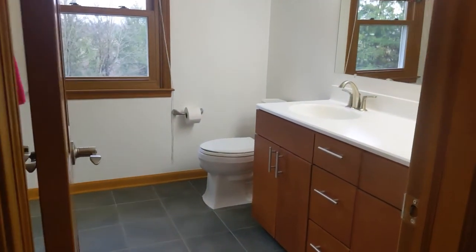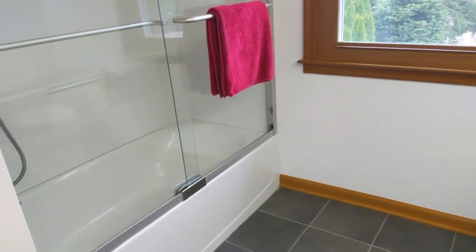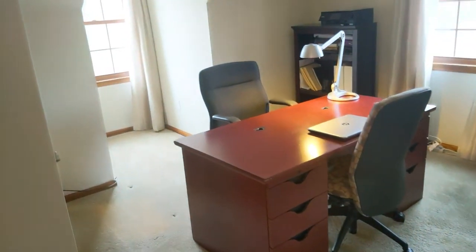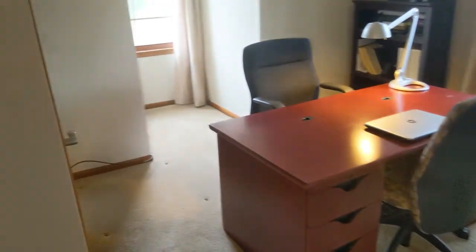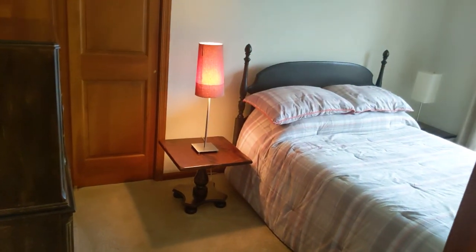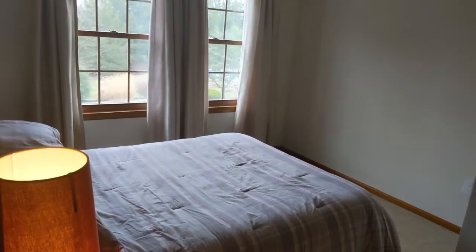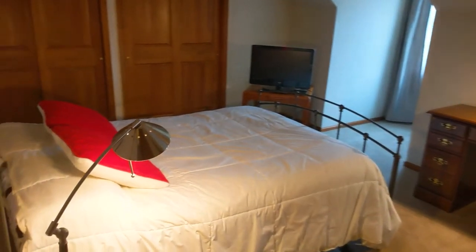The hall bath for the upstairs — new windows, in beautiful condition. Closet and linen closet for the bathroom. Here's one of the rooms — this is the front corner of the house, currently set up as an office but it is a bedroom. Closet is right here. We have another bedroom at the back corner of the house with a closet and windows overlooking the pool. And this is a large bedroom in the front of the house with two windows and two closets.